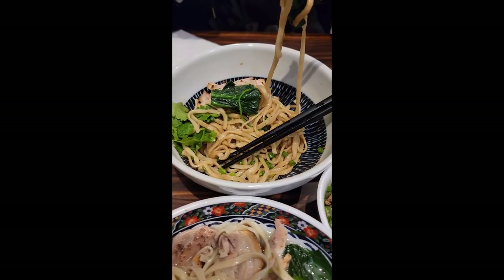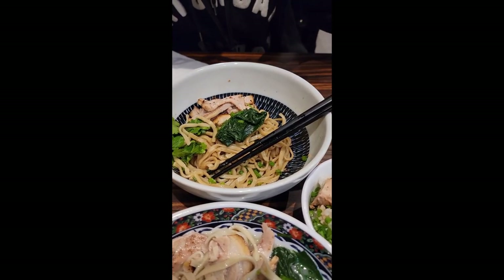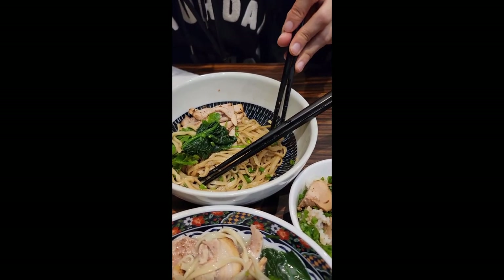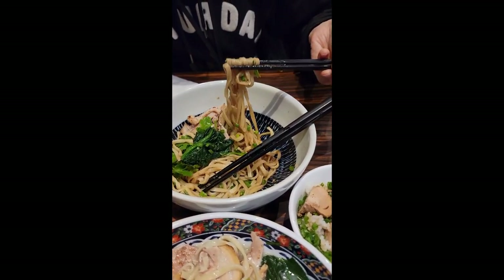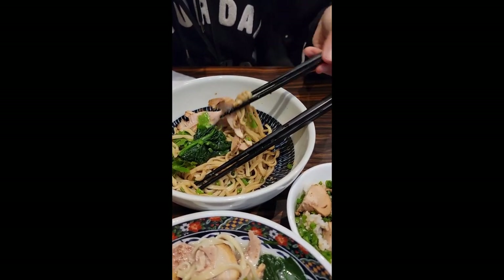My girlfriend ordered a stir-fried style ramen noodle dish. It had a light peanut sauce soy sauce flavor that was sautéed directly into the noodles. The pork was way more smoky and barbecue-y. The cilantro and green onion added a nice green element to complement the barbecue pork.